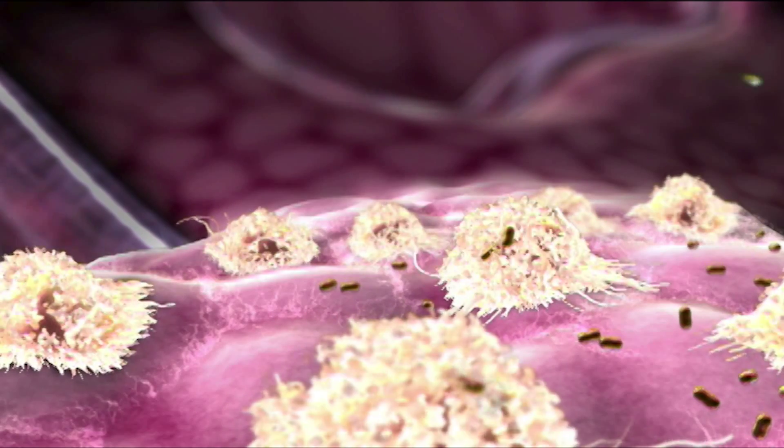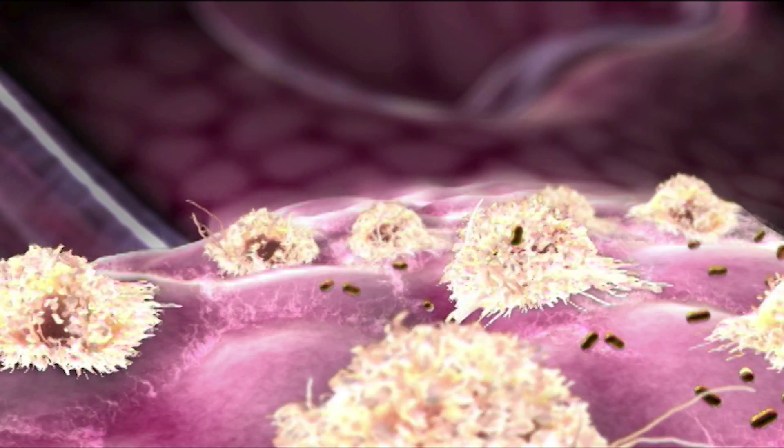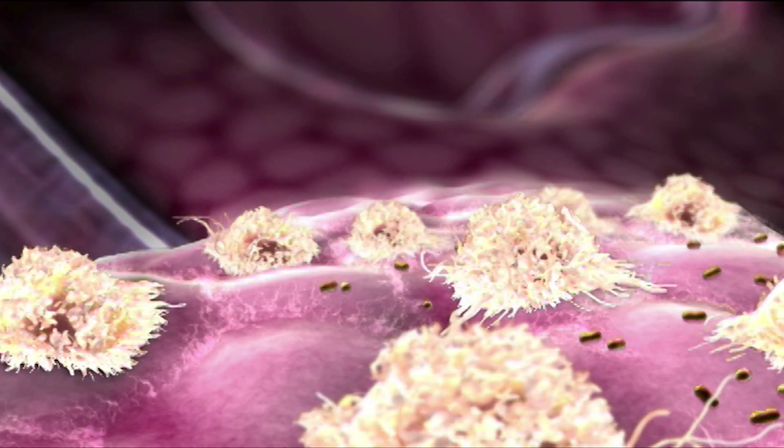The colony stimulating factors are hormone-like molecules produced by the body, usually in response to infection or tissue damage. Their job is to signal to white blood cell precursors to increase the production of white blood cells and their functional activity to respond appropriately to infections.